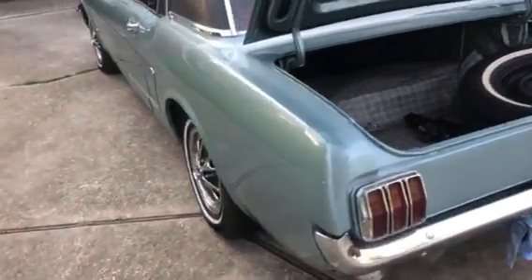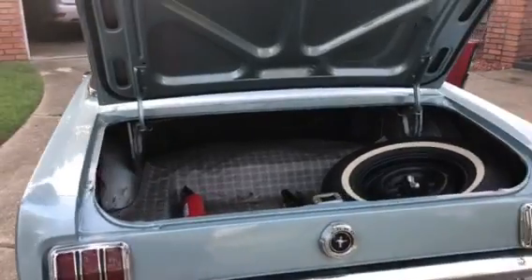The tires were all brand new about a year ago, with probably 2,000 miles on them.